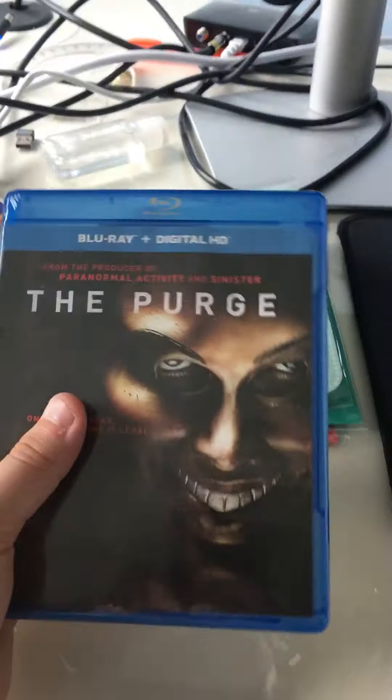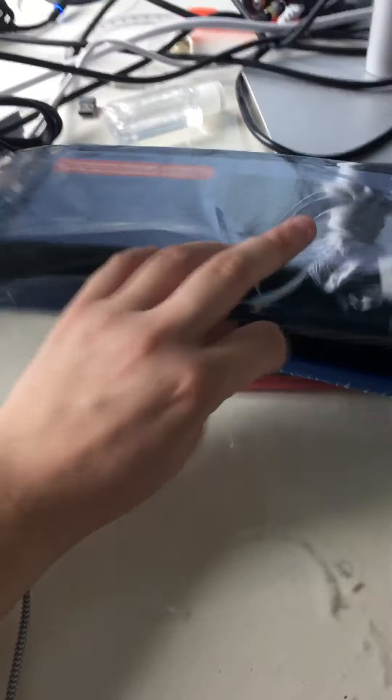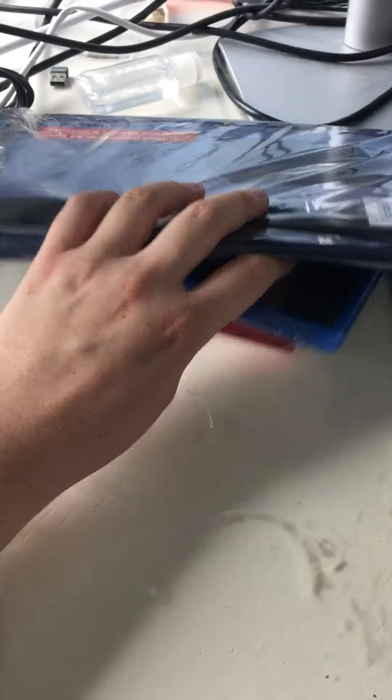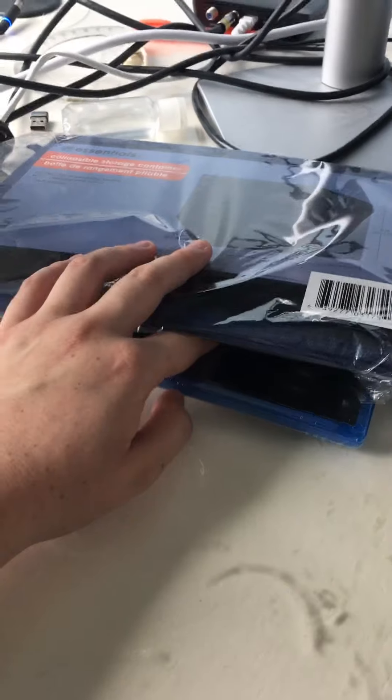I got The Purge for $1 and I got the storage container. Pretty good haul, and I'll see you next time for The Purge unboxing.